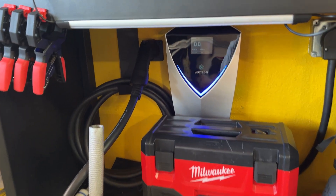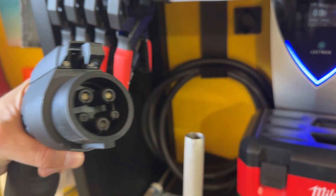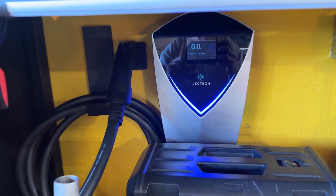Before we dive into the meat of all this, I have to give you a quick primer on the different types of charging ports. You have AC ports and DC ports. The AC stuff is for your level one and two type of charging — as in something you might have set up at home. Here in North America, the connector for AC charging is called a J1772.